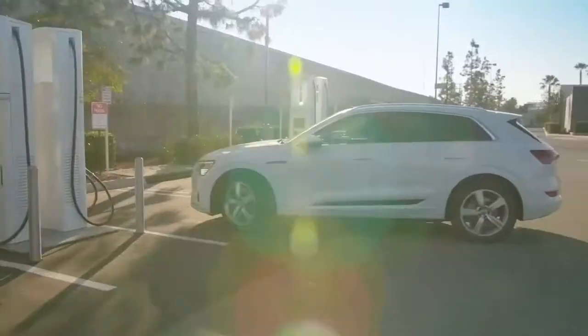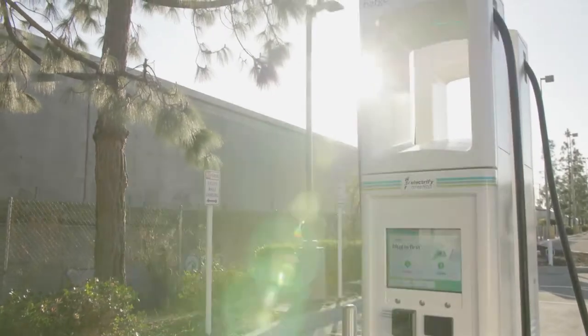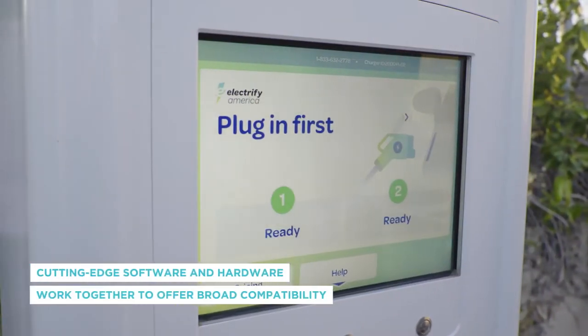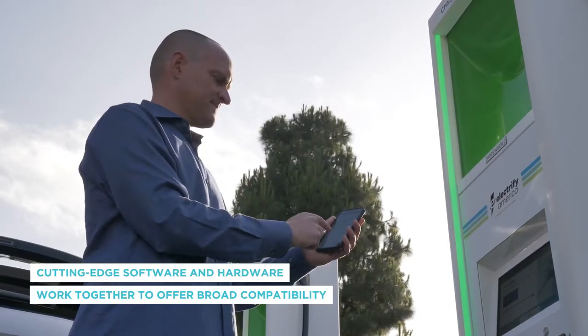With most major carmakers developing EVs today, it's important to have chargers that will work with a variety of vehicles. Inside the most innovative EV chargers, cutting-edge software and specially engineered hardware work together quickly and seamlessly to offer broad compatibility.